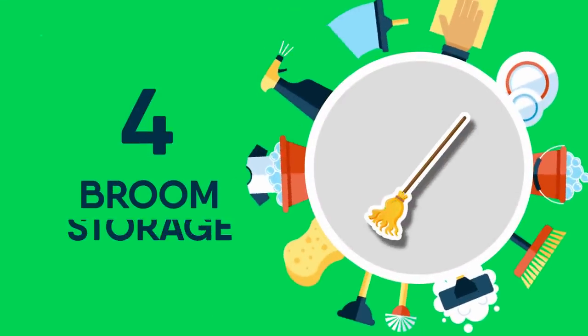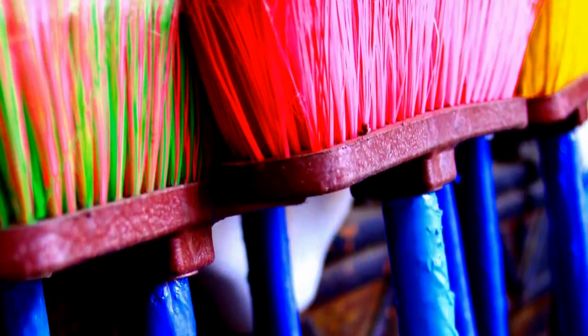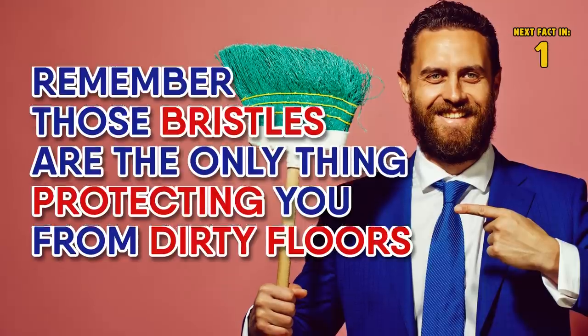4 Broom Storage. Another great broom-related life hack is to store your broom handle-side down. Not only does it make your broom easier to find, but it also protects the bristles. Remember, those bristles are the only thing protecting you from dirty floors — except maybe the vacuum.